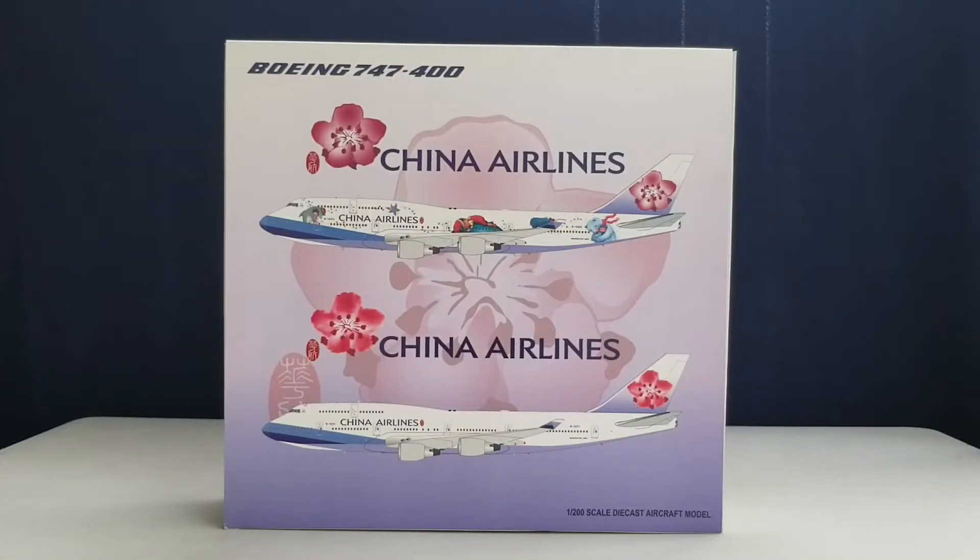Hello YouTubers, this is Triple Seven Die Hard Forever coming at you with another highly anticipated and highly recommended model. Today I'll be doing a review on a JC Wings China Airlines Boeing 747-400 in their current livery scheme in a 1:200 scale model.